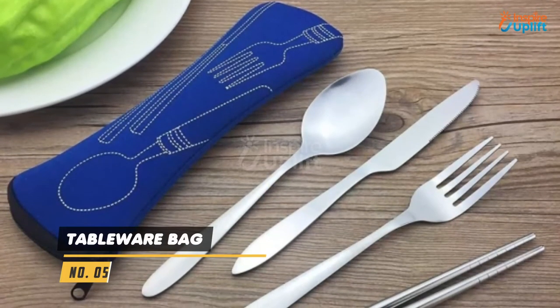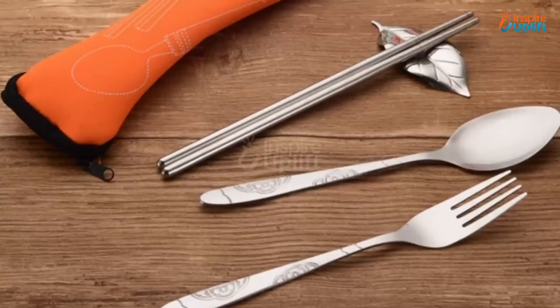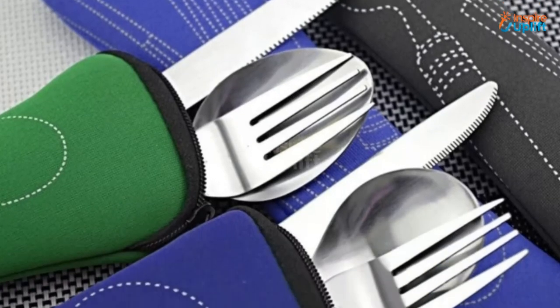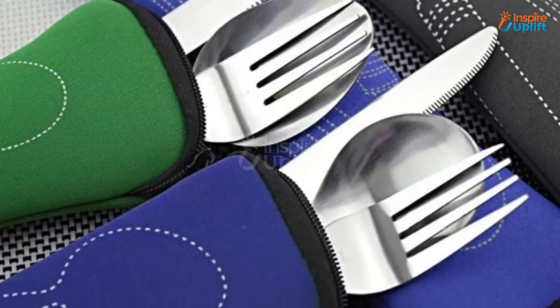At number 5 we have the Tableware Bag. It can be a unique flatware set bag for your culinary storage. This zipper pouch has cookware prints on it that look cool enough to place on the dining table.